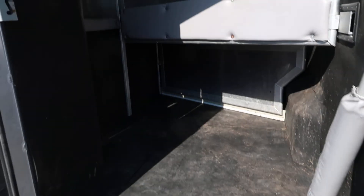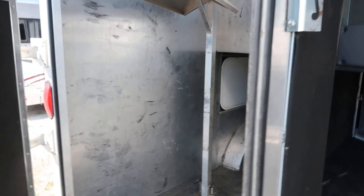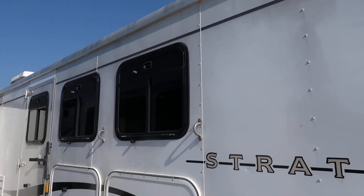Stud stall up front with padded dividers, mangers, saddle rack, bridal hooks and a brush box. Got storage underneath the mangers. You got drops on the head and tail side.